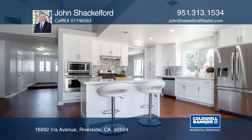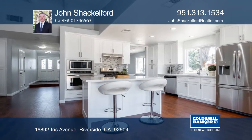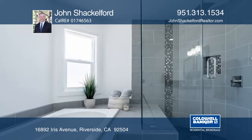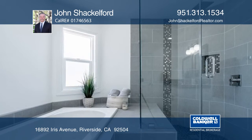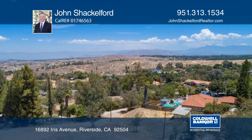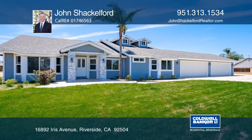The master suite opens to the backyard. The master bath has modern decor, a walk-in shower, a soaking tub, dual sinks and quartz countertops. This approximately one-acre property offers wonderful views and is ready for your personal touch. John Shackelford has all the details.